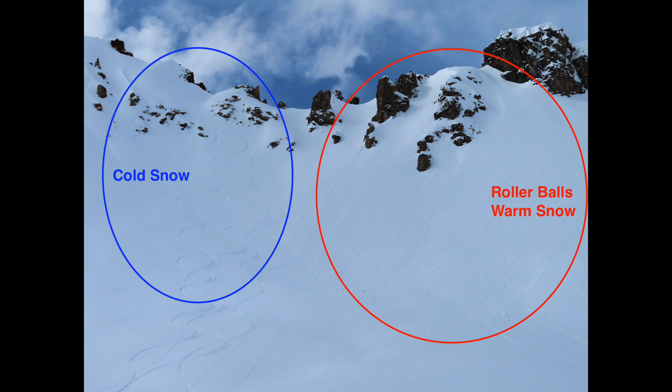Arriving back on the warm sunny side of the ridge, we knew from previous observations that we wanted to stay away from that warming snow, which was easily identifiable from the sun shade line and roller balls on the terrain. So we simply stayed on more northeasterly facing terrain and got some more cold pow.